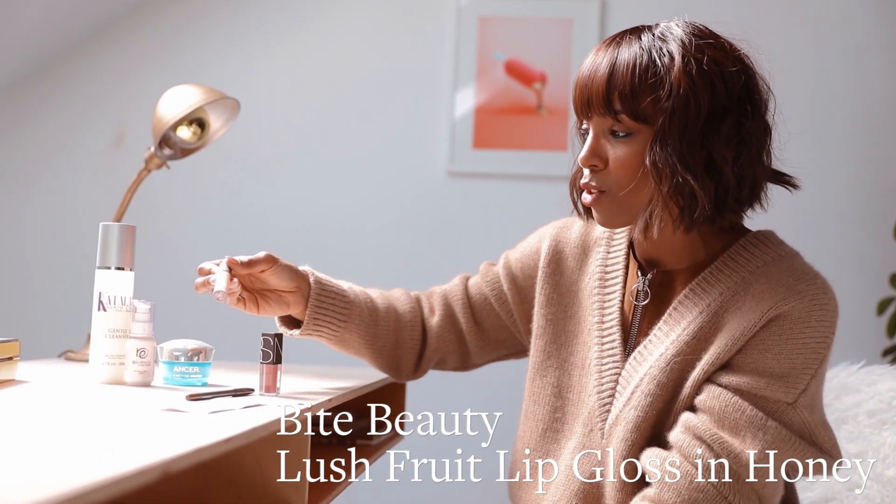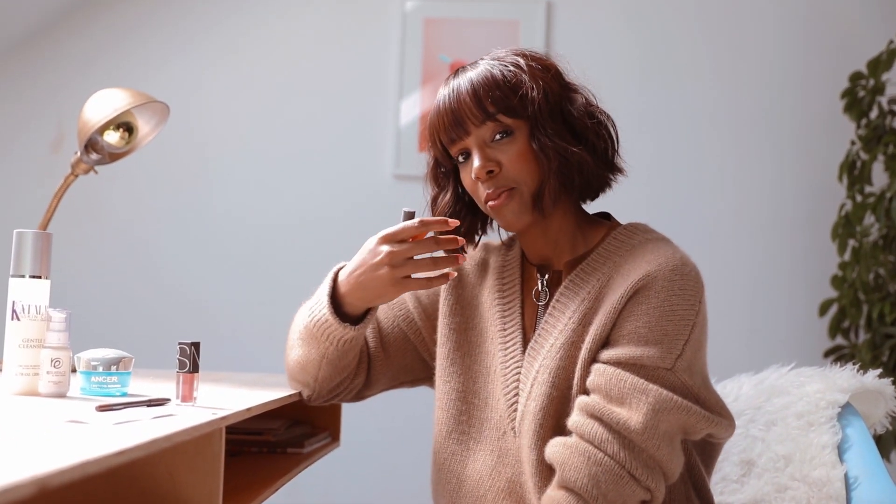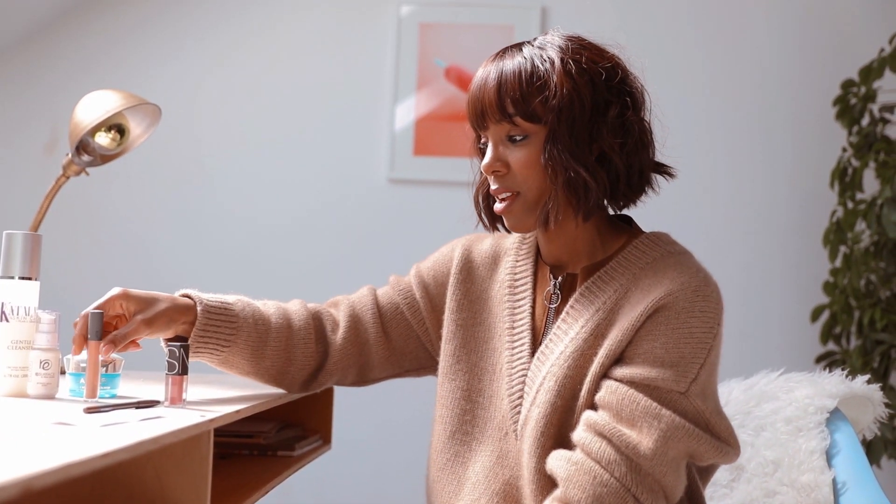So this is by Bite Beauty. This is new. This one's called Honey. It's really, really nice. I'll probably use this on the inside of my lip once I put another favorite on.